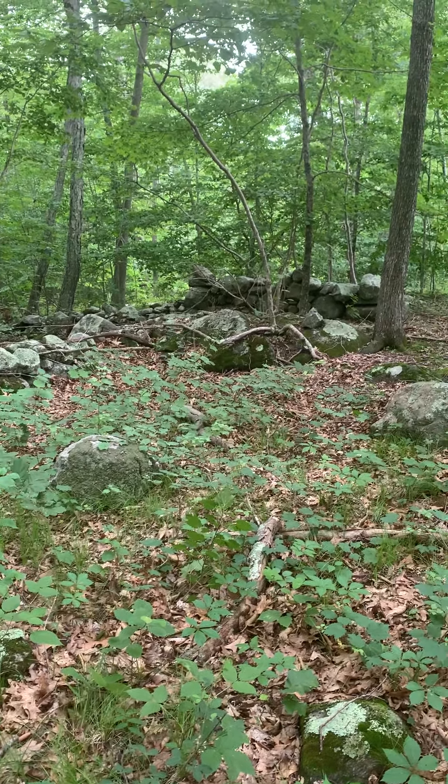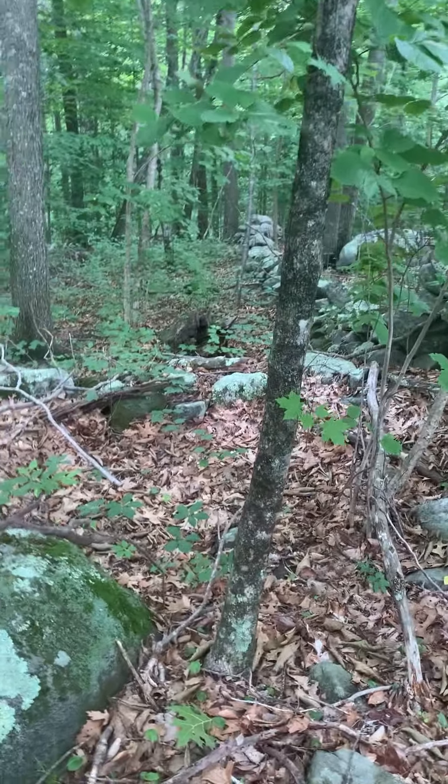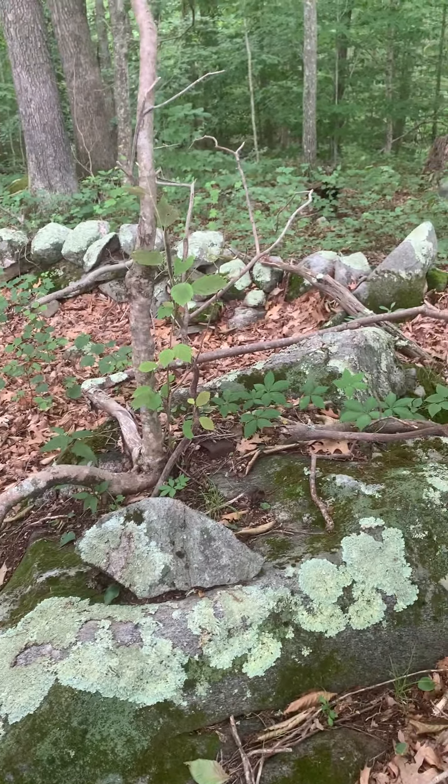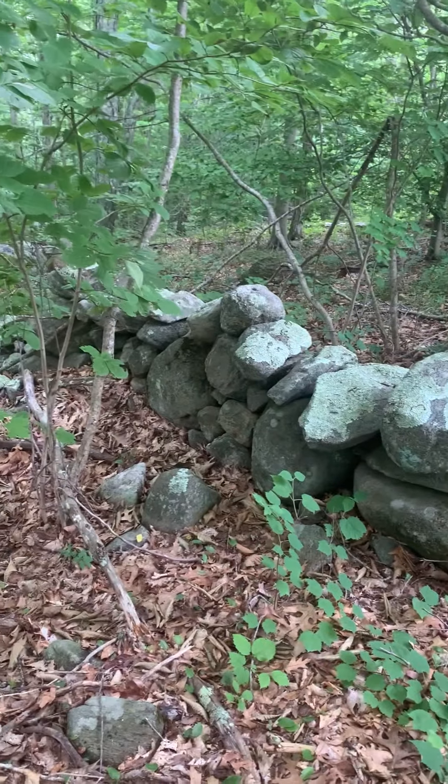In the middle of that arc there's that flat naturally occurring boulder right there. It's interesting because the wall is relatively low, and also low going in that direction too, but for some reason the wall gets built up in the backdrop to that glacial boulder right there. For some reason that wall — or at least that section of wall — was built up; it could be a continuation of that wall right there.